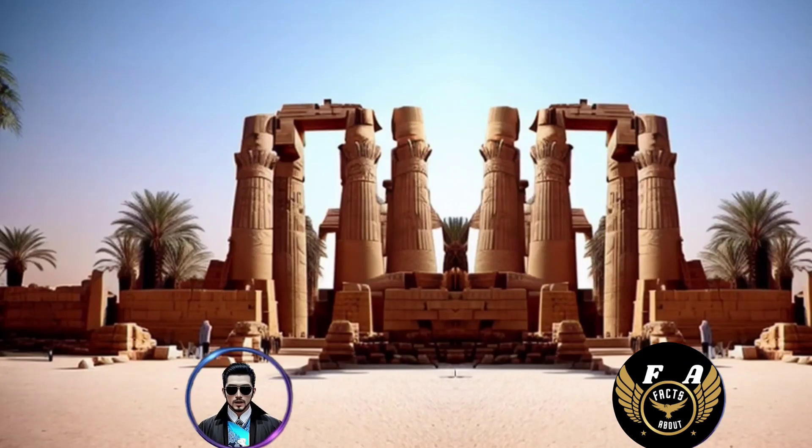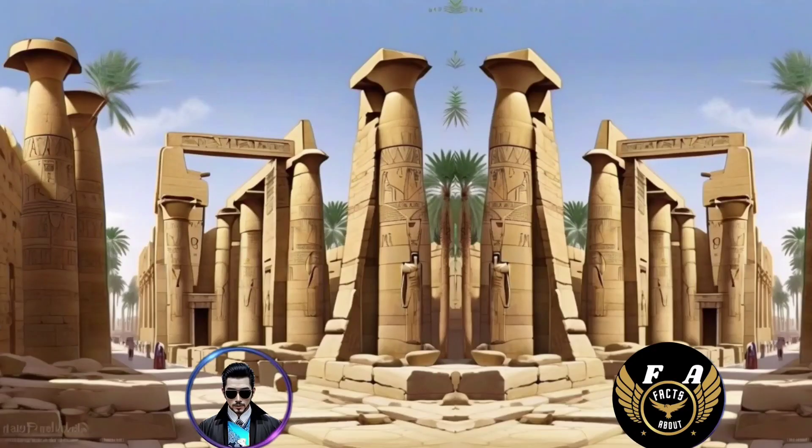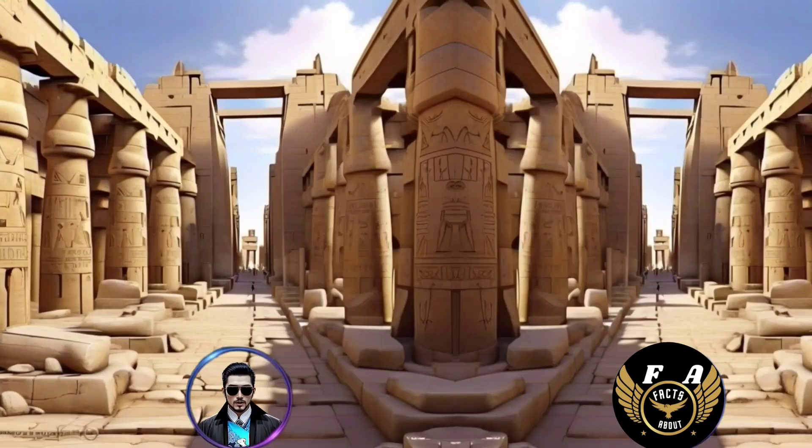4. The main deity worshipped at Karnak was Amun, the king of the gods in ancient Egyptian religion. 5. The name Karnak is thought to be derived from the Arabic word al-Karnak, meaning fortified village. 6. The Temple of Karnak covers an area of about 200 acres, making it larger than some ancient cities.